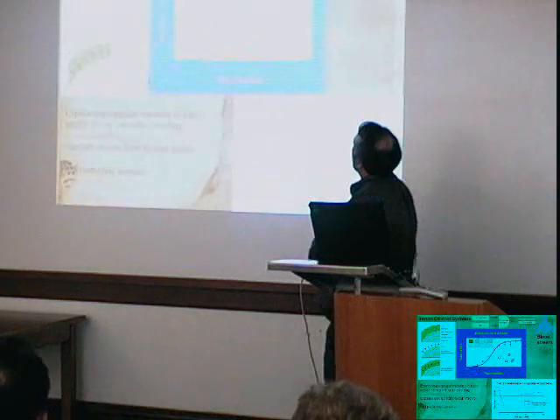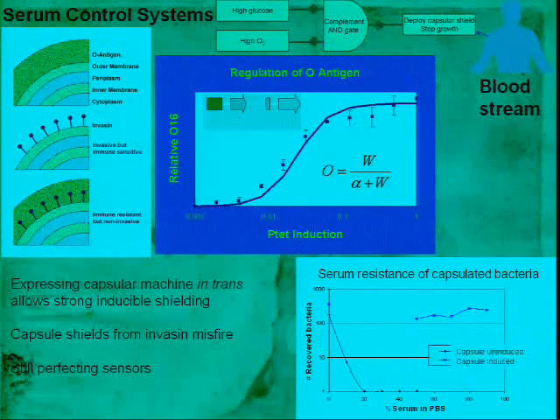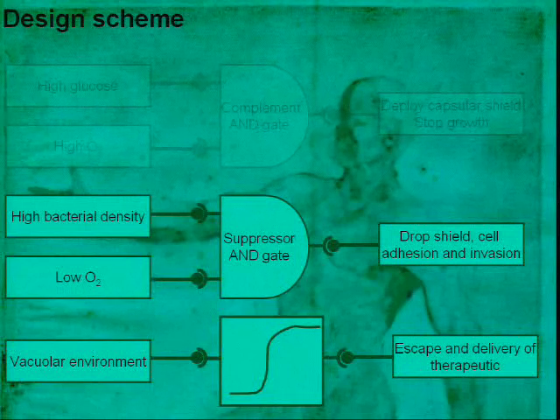What synthetic biologists like to do is take these parts, prove they function biologically, and characterize them with enough detail to predict how they'll work in composite. We can build a transfer function for the process — the shape of it — and show that when we fully induce the capsule, we are protected in serum. When the capsule is not induced, the bacteria die; when it is induced, they survive indefinitely in serum. That's roughly where we stand with the complement AND gate, with sensors for the relevant conditions hooked up to it.